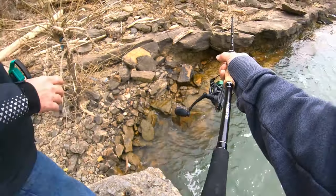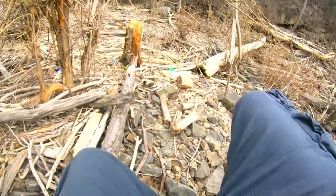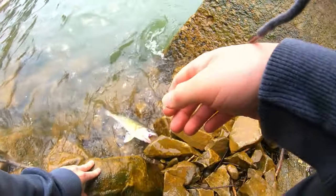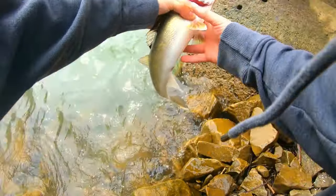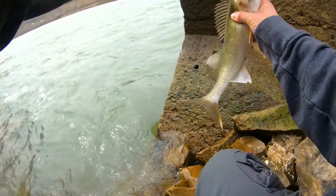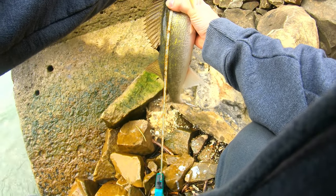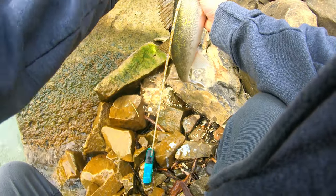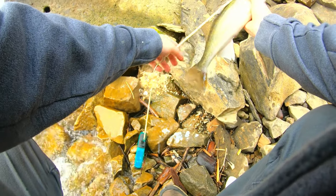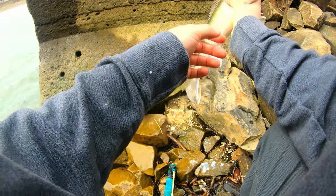Oh there he goes. Yeah, he might be 20. That'd be close. Oh yeah. I don't know if he's bigger than the other one, but he's still pretty big. I feel like this one's heavier, but not as long. I think he's a little over 18, like 18 and a half. Yeah, he's like 18 and a half. I think the other one might have been a little longer — that one was thicker.